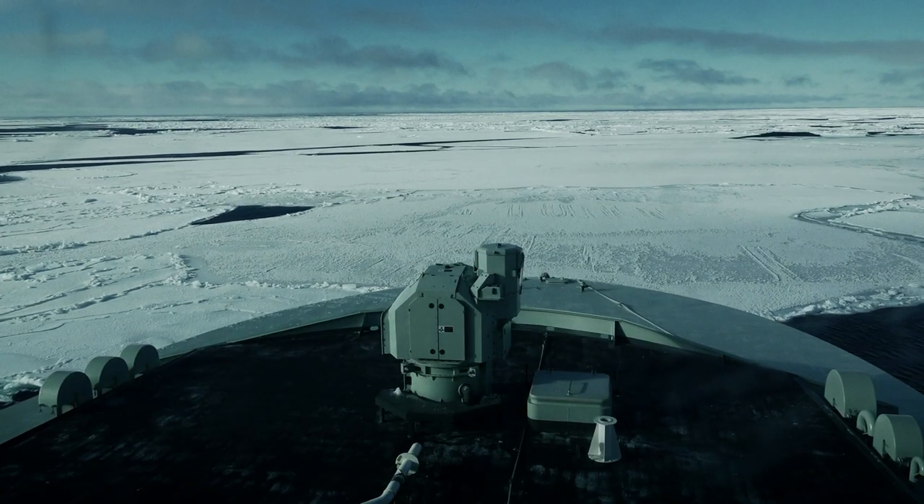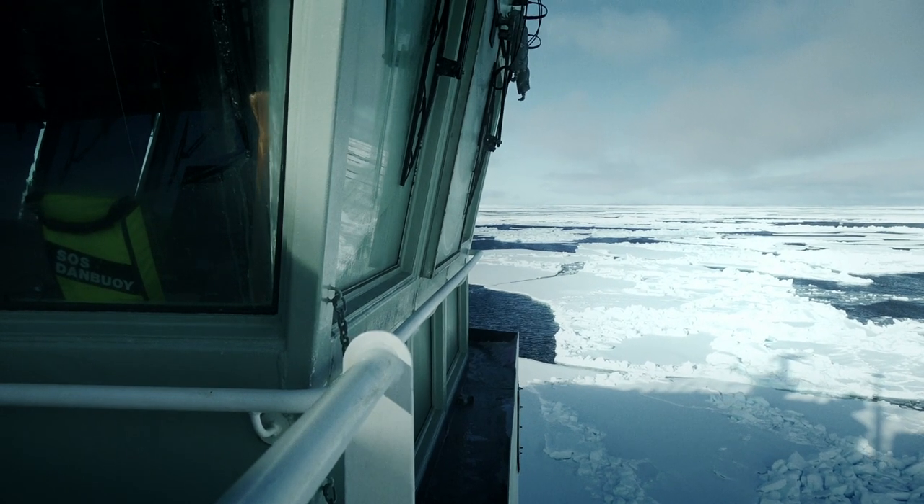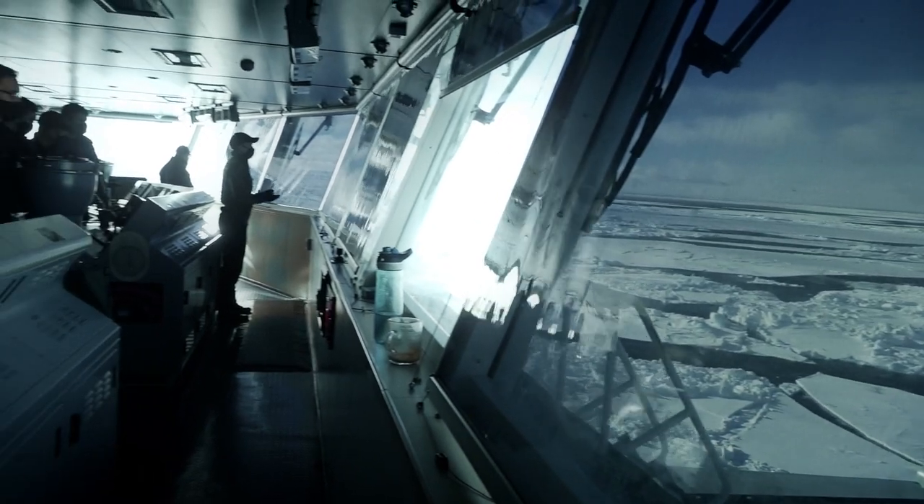Harry the Wolf was the only ship up there, and that just goes to show the characteristics of the ship and the capabilities of the Royal Canadian Navy — that we can actually press that far north.